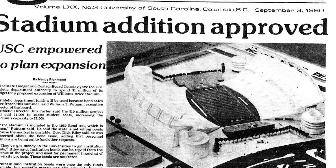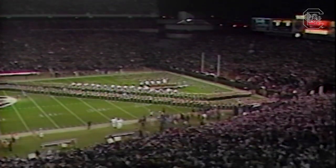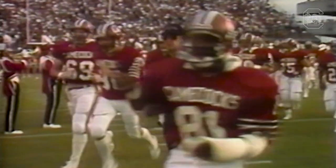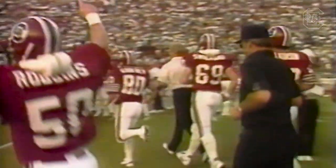In 1982, Williams-Brice finally received its other half. A new upper deck was completed over the existing East Stands. But the construction was quickly put to the test as Carolina hosted Southern Cal during the 1983 season. After an upset victory over the Trojans, fans reported movement in the East Upper Deck. Coach Joe Morrison would later be quoted saying, 'If it ain't swaying, we ain't playing.' While the structure was ruled safe and later reinforced, Morrison's quote lives on to this day as a rallying cry for the Gamecocks.